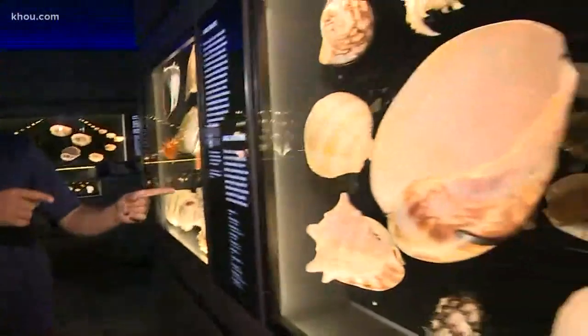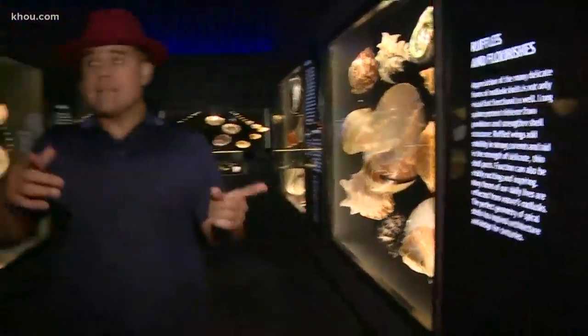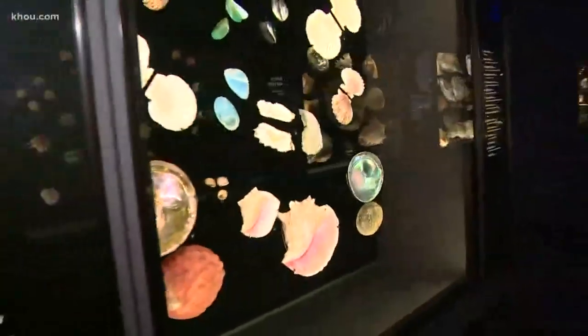Hey guys, good morning and happy Tuesday. It just opened this past weekend — take a look for yourself. We're talking about the marine life and plenty of shells here at the new Hall of Malacology.